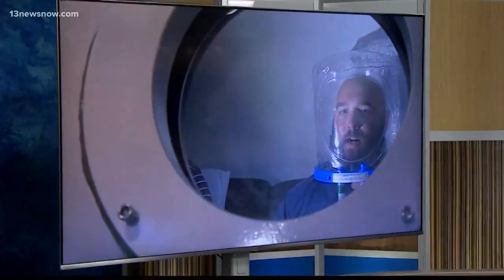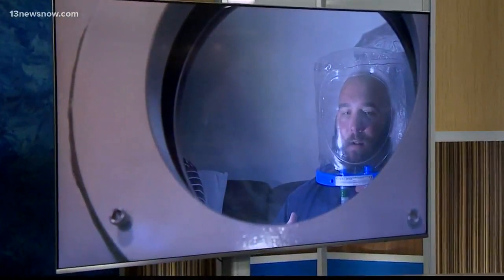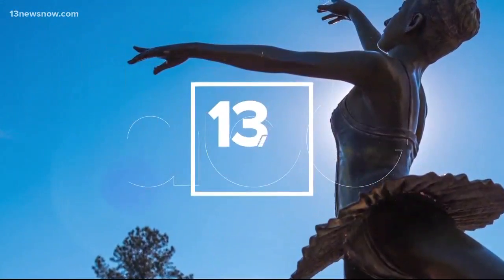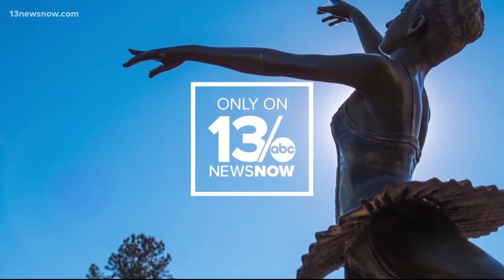Hyperbaric oxygen therapy has been studied by the Pentagon and the VA to help veterans cope with PTSD. Usually the therapy helps divers with decompression sickness, or the bends. It uses a pressurized chamber filled with pure oxygen to remove air bubbles from a person's blood. Only on 13 News Now, reporter Megan Shen explains how the treatment is helping local veterans.